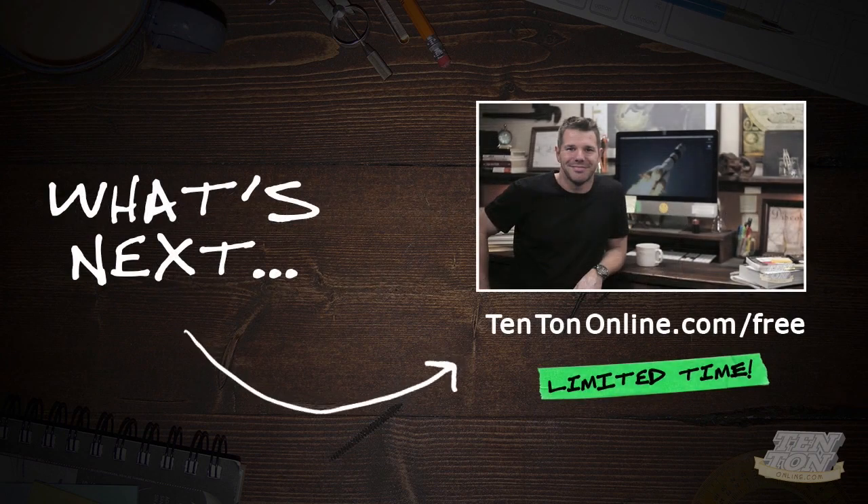Let's take the next step together in my free online workshop at 10tononline.com/free. There you'll learn in detail about the 10 simple building blocks you'll need to build and grow your business online, learn about some of the biggest mistakes I've made in business and how you can avoid them, and we'll also dissolve some of the biggest myths in online business. I don't know how long this workshop will be available, so grab it while you can. Join me over at 10tononline.com/free. I'll see you there.